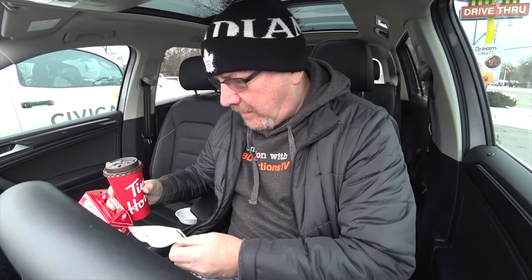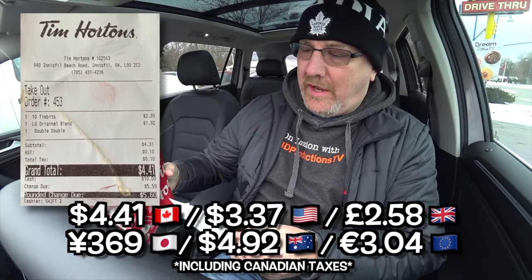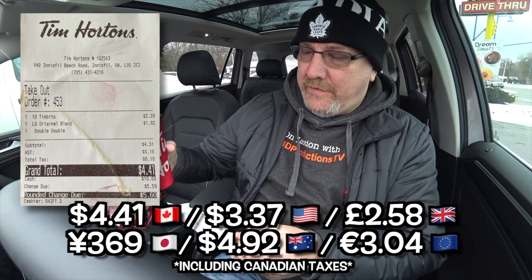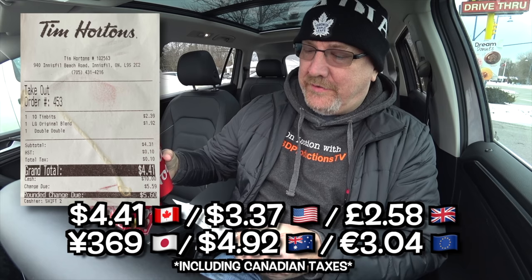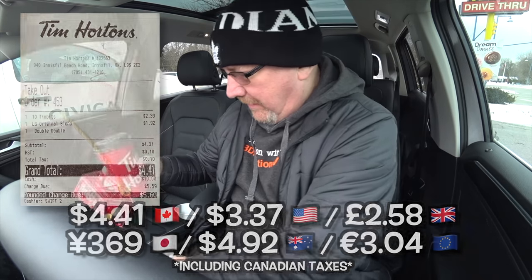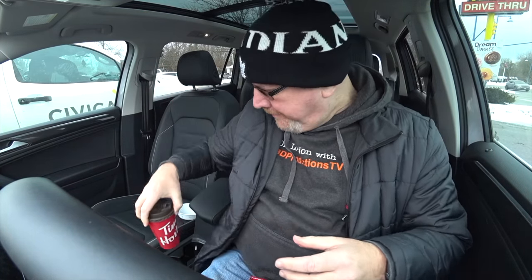Alright people, we are back in the car. So 10 Timbits is $2.39, and the coffee — it's a large double-double, two cream, two sugar — it's $1.92 and they always round it up to two bucks usually. Let's do a quick sip of this double-double. I'll show the logo. You always got to show the logo, always.